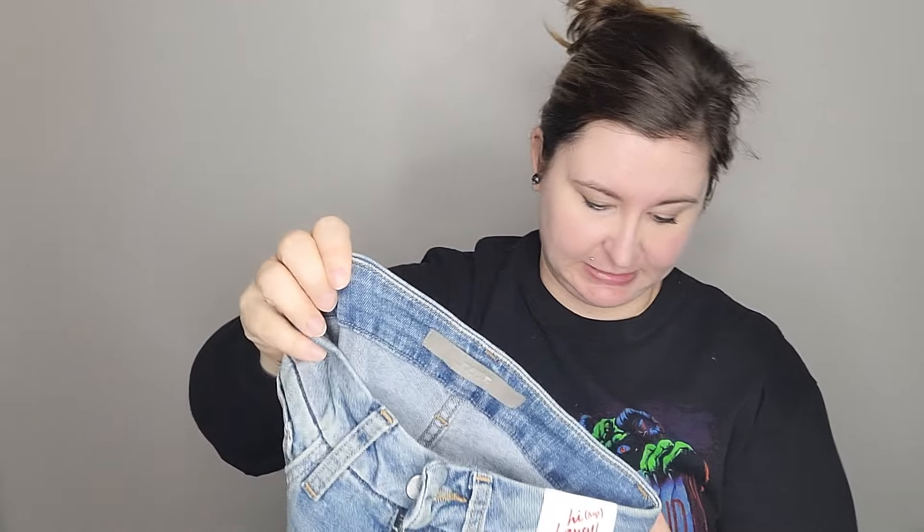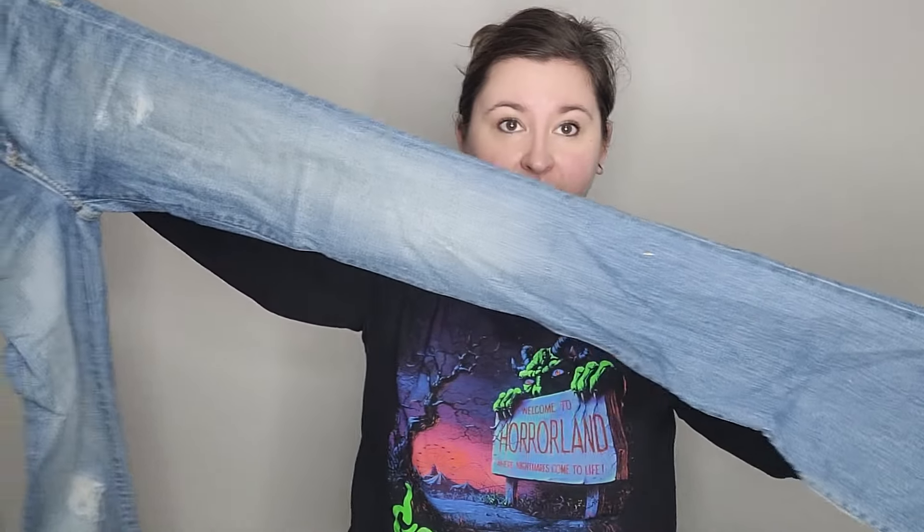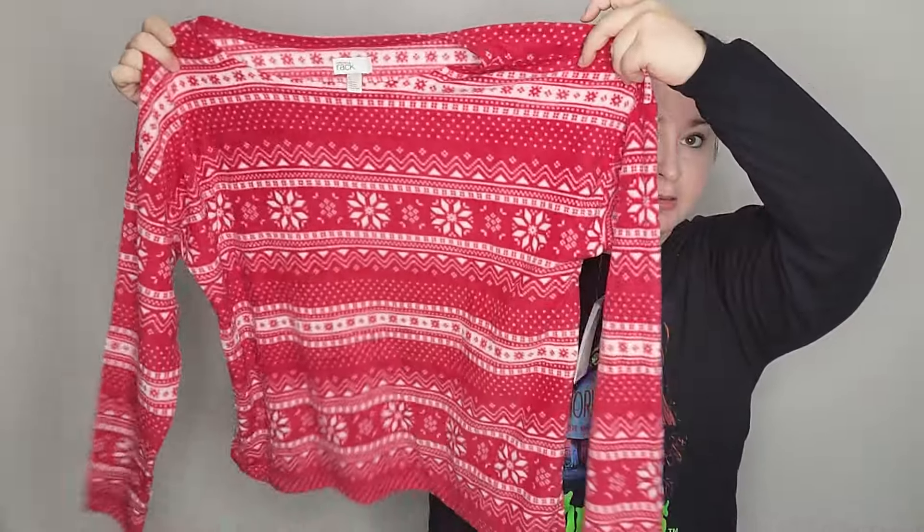Ellen Tracy, size small — just a pink button-up shirt. More Halogen, size 3X — this one does still have the tags on it. It's only acrylic and polyester, and it's kind of a weird style with sequin on there.